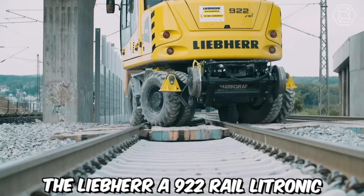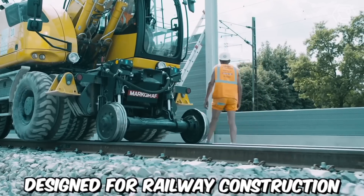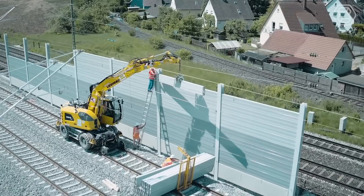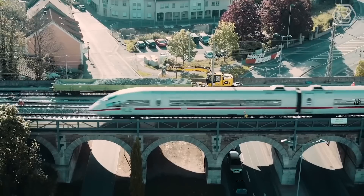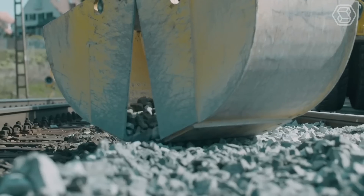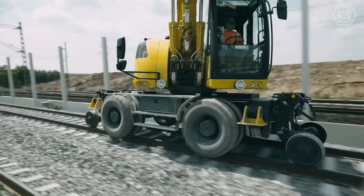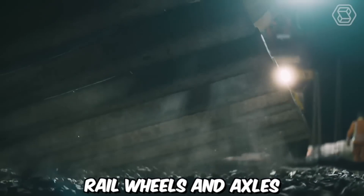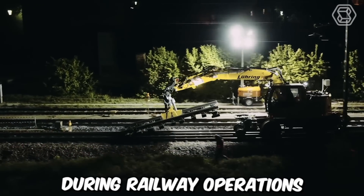The Liebherr A922 Rail Litronic is a versatile two-way excavator designed for railway construction and maintenance tasks. Manufactured by Liebherr, this specialized excavator combines the capabilities of a traditional excavator with the ability to operate on both standard roads and railway tracks. It is equipped with a unique undercarriage system featuring specially designed rail wheels and axles, along with a hydraulic leveling system, which ensures stability and precision during railway operations.